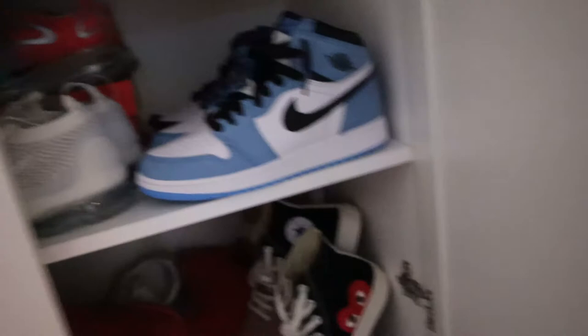Some of these are more expensive and the ones I wear more. Anyways, that's it for the shoe collection and PC video — hope you guys enjoy, see ya!